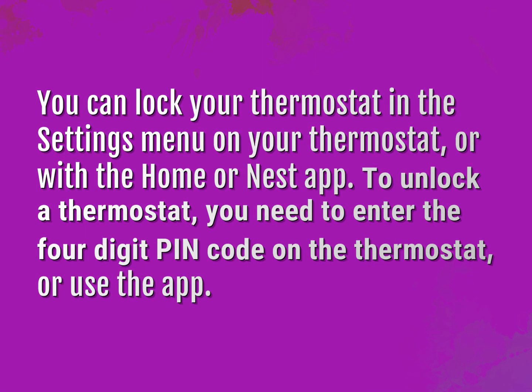You can lock your thermostat in the settings menu on your thermostat, or with the Home or Nest app. To unlock a thermostat, you need to enter the four-digit PIN code on the thermostat, or use the app.